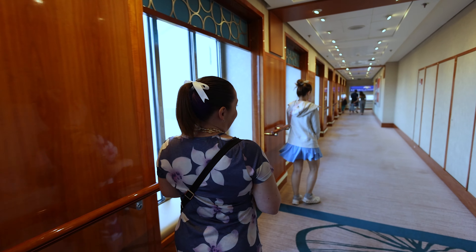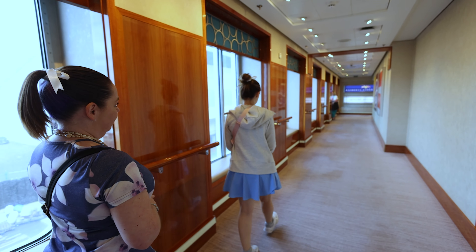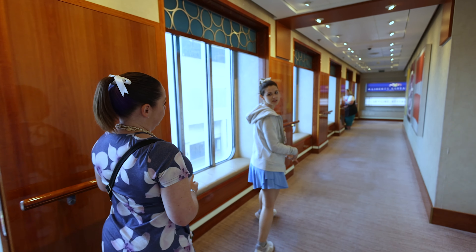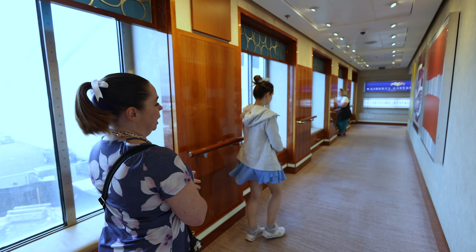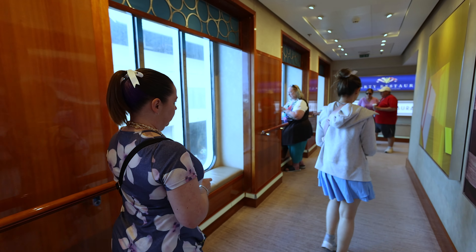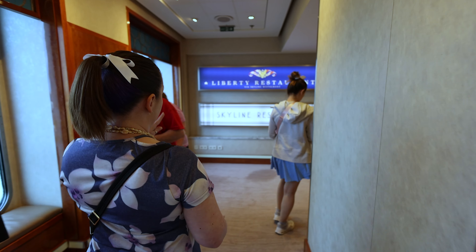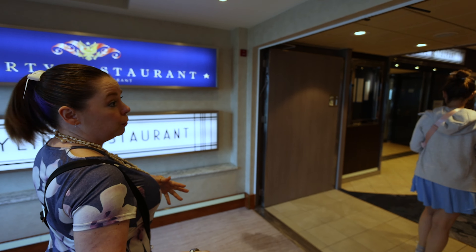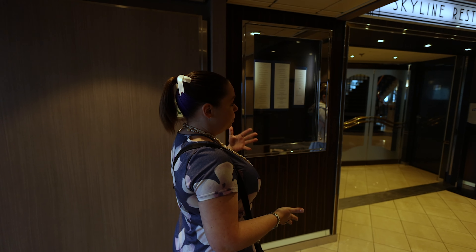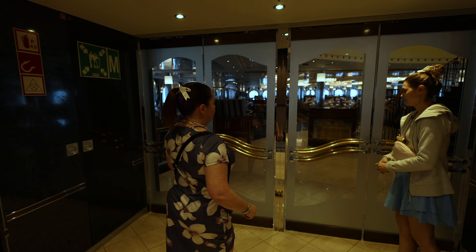We are heading towards the aft side of the ship, where your two restaurants will be — the Liberty restaurant and Skyline restaurant, which is your standard dining included for everybody. These are two different style restaurants, both beautiful, but they do have the same menu. Regardless of which restaurant you decide to eat in — it's freestyle dining — your clients can choose where they want to be.